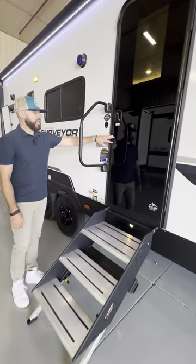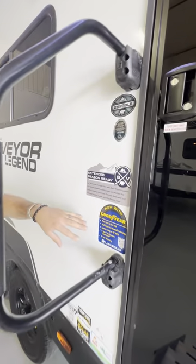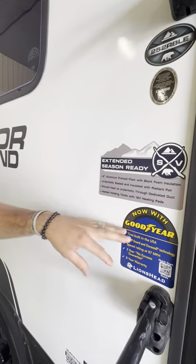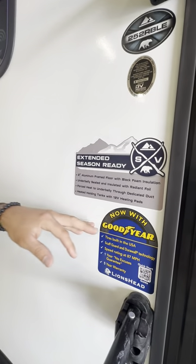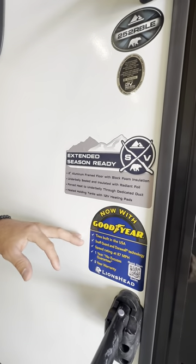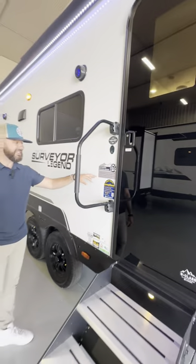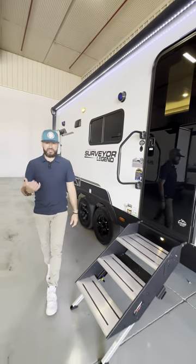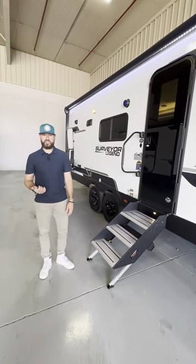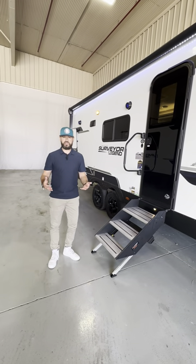The black glass entry door is a carryover from 2023. A couple things I want you to focus on here that are standard equipment on every model: Goodyear tires — a huge feature for the customer, a great upgrade for 2024. We are really excited about it. You're going to have that on every single model, and then our extended season package.